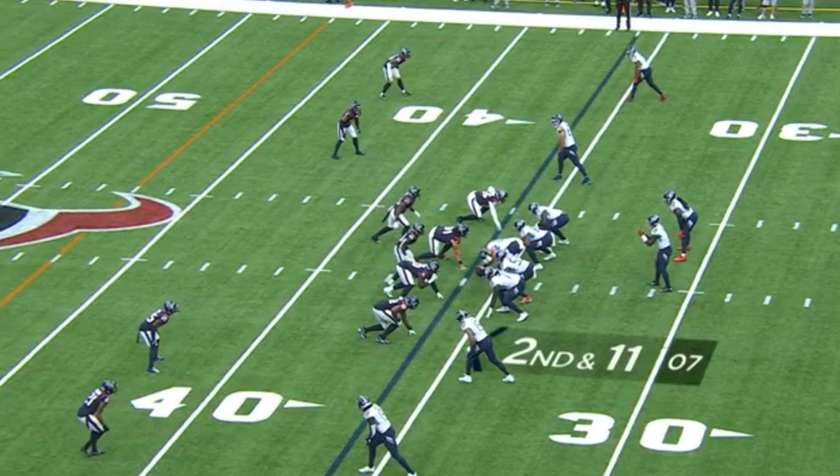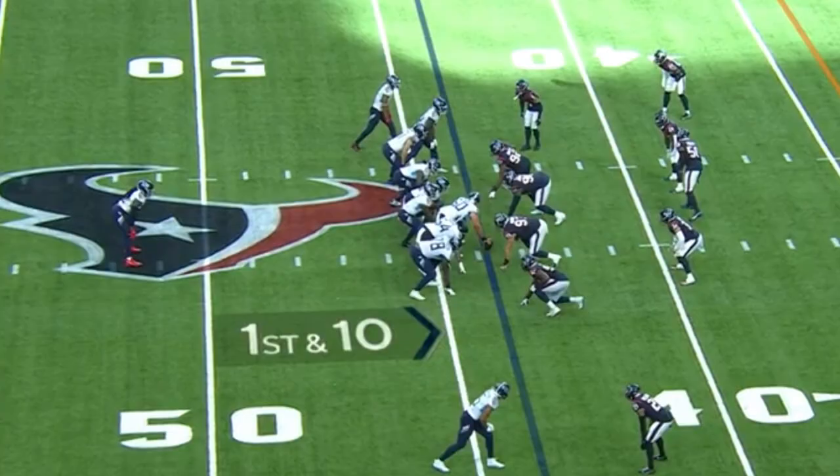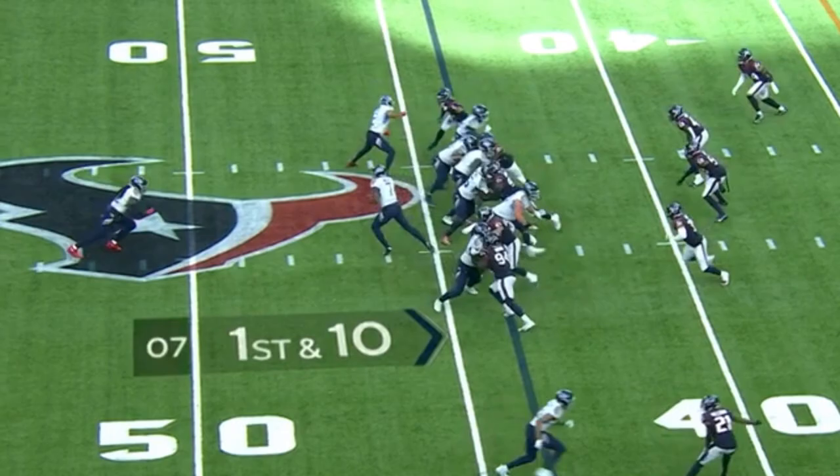Make something happen and make the tackle. Loss of one makes it second and 11. Willis pulls it down and straight ahead. Gain by Henry and that time by Hilliard — 21 yards on the play. And now here is Henry again, picks his way off the left side.